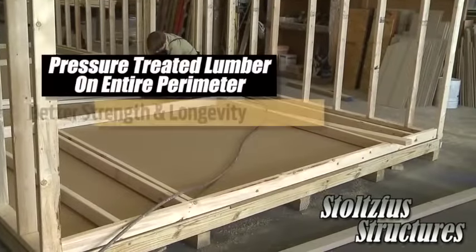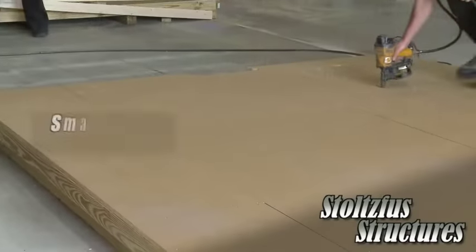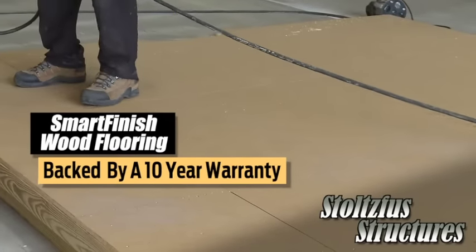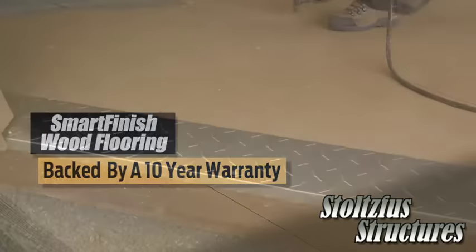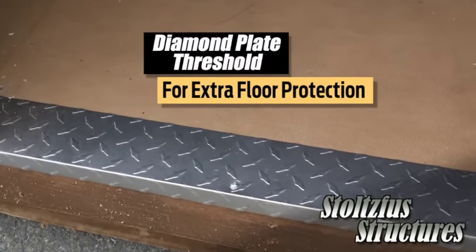Starting at the bottom, we use pressure-treated lumber on the floor perimeter for better strength and longevity. We use Smart Finish Wood Flooring, which is treated to prevent decay and termite damage and backed by a 10-year warranty. You'll also find a diamond plate metal threshold at the door for extra protection.